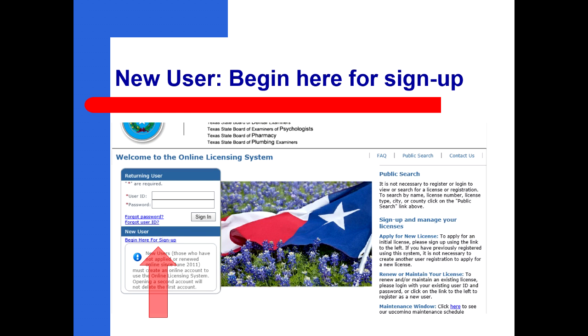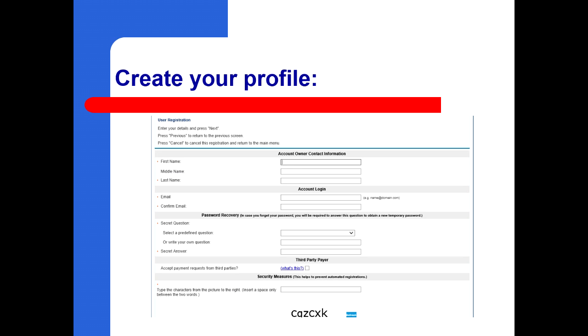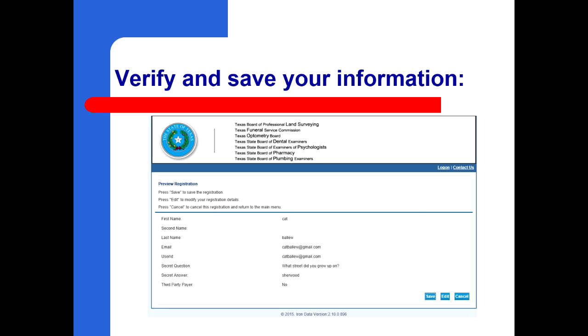If you have not created an online account or accessed the system since June 2011, you will need to create an online account. Click begin here for sign up. Enter your personal details to register your online account. Note that the email you provide will also be your username, so the email account should be one that you have regular access to. Once you have entered your personal information, confirm the details are correct and click Save.